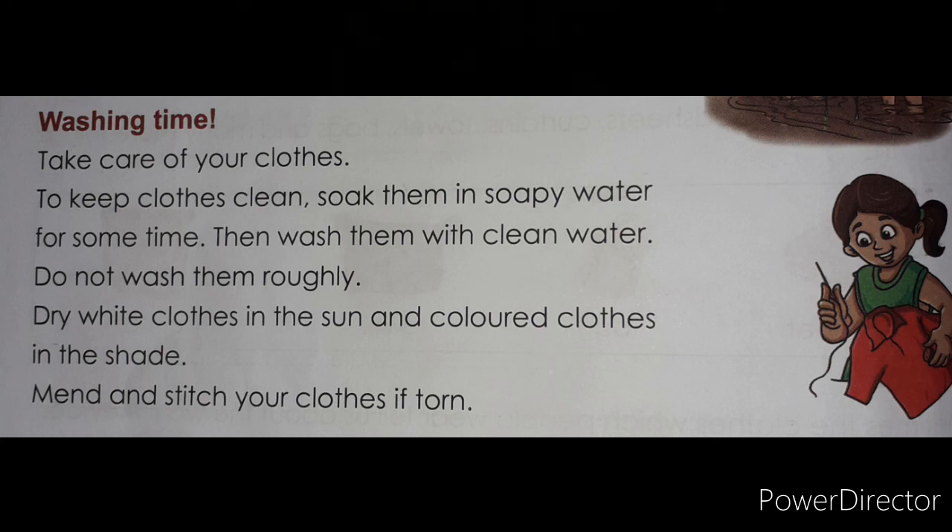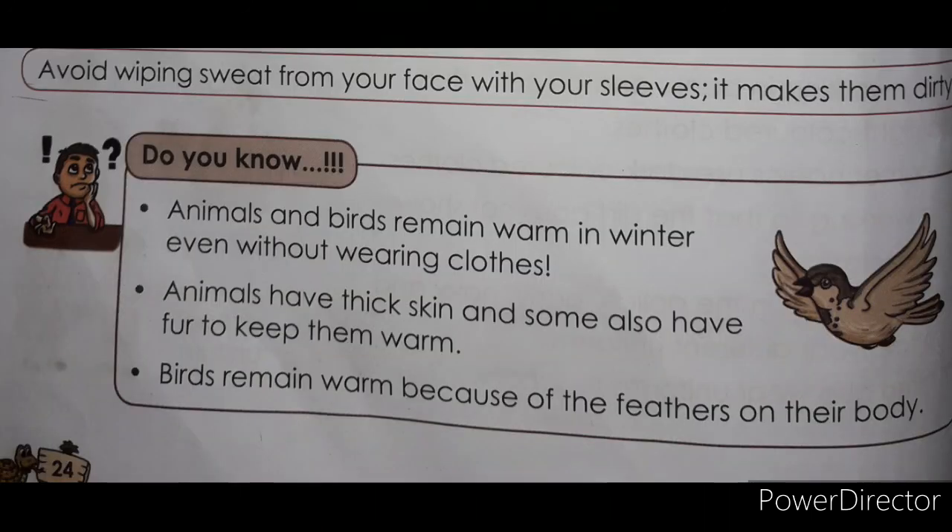Washing time — take care of your clothes. To keep clothes clean, soak them in soapy water for some time, then wash them with clean water. Do not wash them roughly. Dry white clothes in the sun and colored clothes in the shade. Mend and stitch your clothes if torn. Avoid wiping sweat from your face with your sleeves — it makes them dirty.